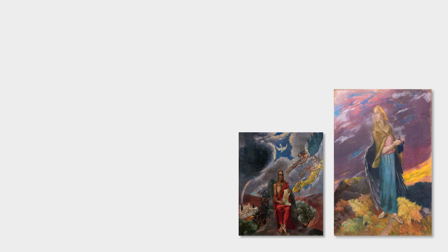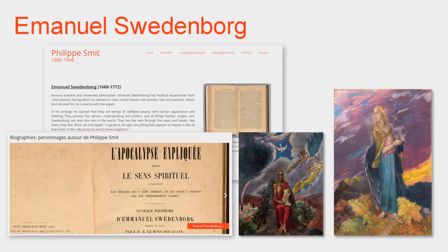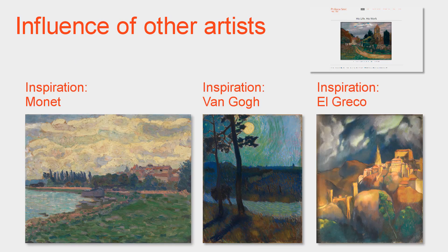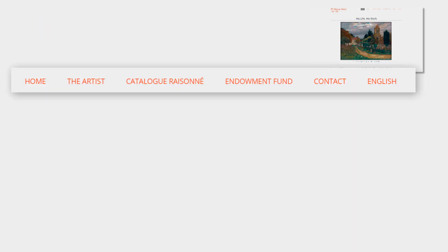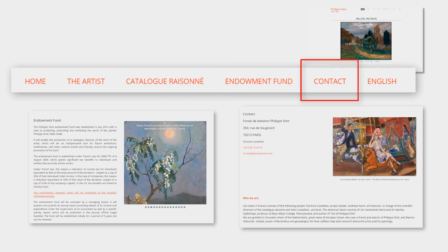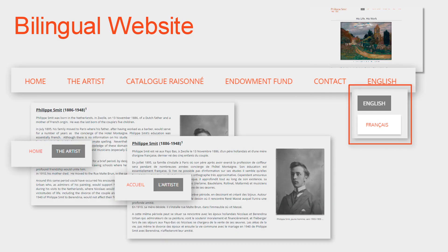For example, some of his paintings with religious themes are related to the writings of Immanuel Swedenborg. The website details how Swedenborgian church teachings reinforce the mysticism of Philippe Smit, which was already present well before his conversion and inspired several paintings. Also presented is the influence of other artists, such as Monet and Van Gogh in his early years, and later El Greco. The website also has sections about the Philippe Smit Endowment Fund and how to contact the team. The website is completely bilingual — English and French — and so is the catalogue raisonné.